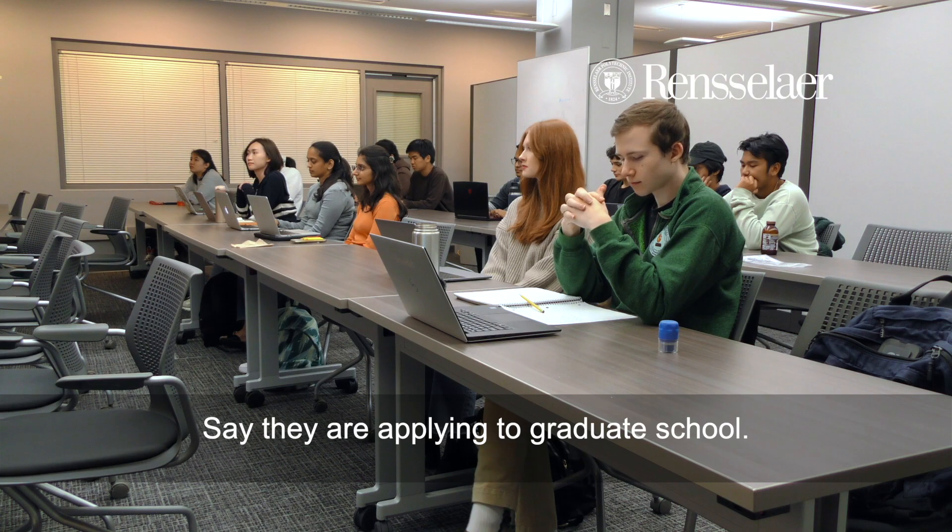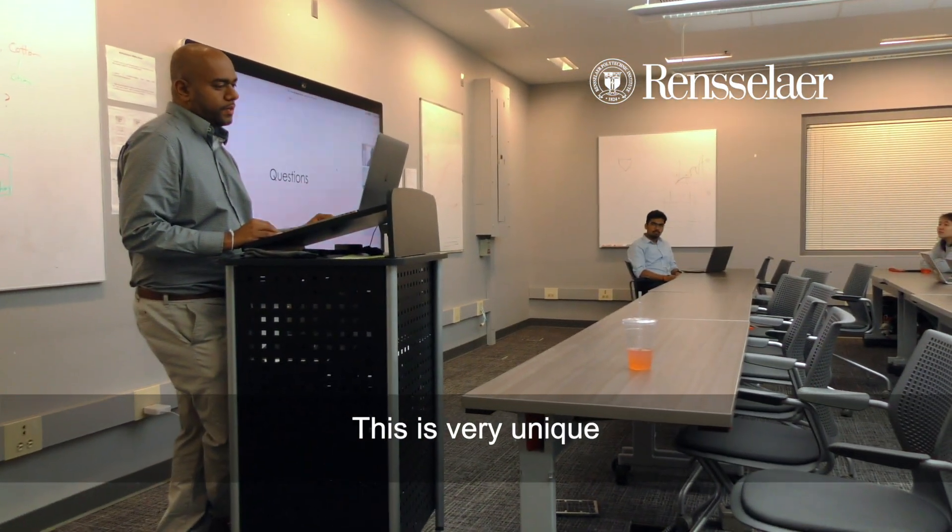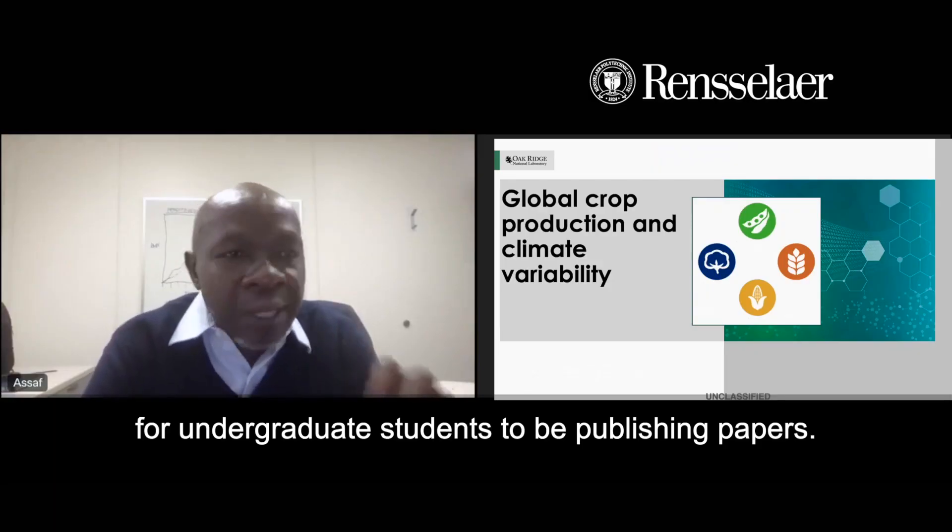It gives them an edge. Say they are applying to graduate school — they already have a publication. And this is very unique for undergraduate students to be publishing papers.